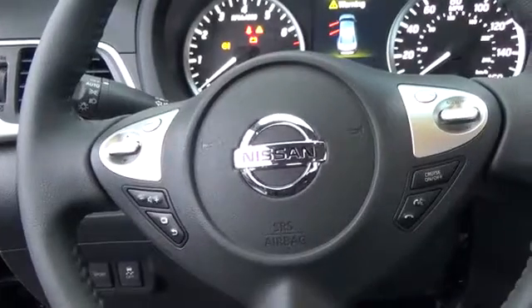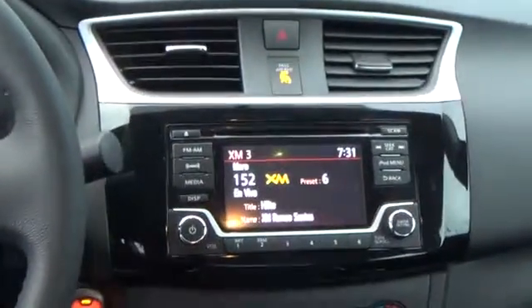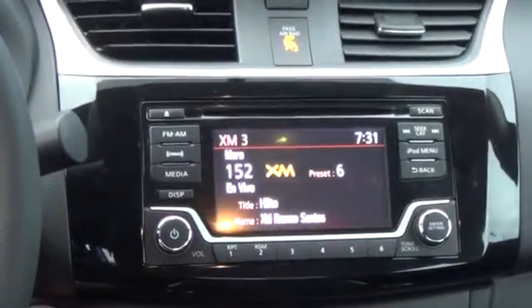The new Nissan Sentra is daringly impressive. For more information on this vehicle or to schedule a test drive, please call Tynan's Nissan at 888-603-9677.